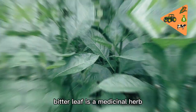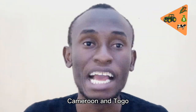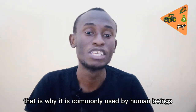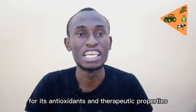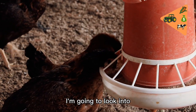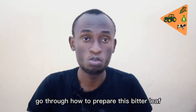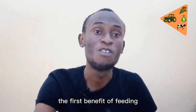Bitter leaf is a medicinal herb commonly found in Nigeria and countries such as Ghana, Cameroon, and Togo. It contains medicinal properties, which is why it is commonly used for its antioxidant and therapeutic properties. Having these properties makes it useful for poultry birds. In this video, I'm going to look into five benefits of feeding bitter leaf to our chickens and also how to prepare it.